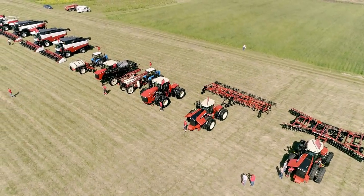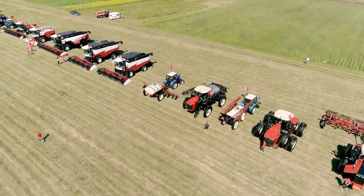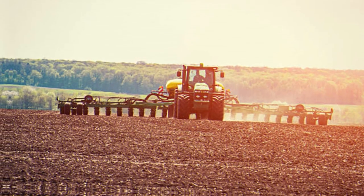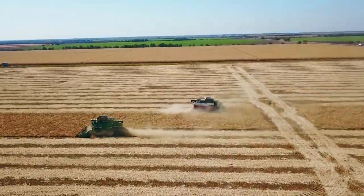Step 1: Getting the ground ready. Start by preparing the soil for the potato crop. This involves clearing, tilling, and enriching the earth to give the potatoes the best start.